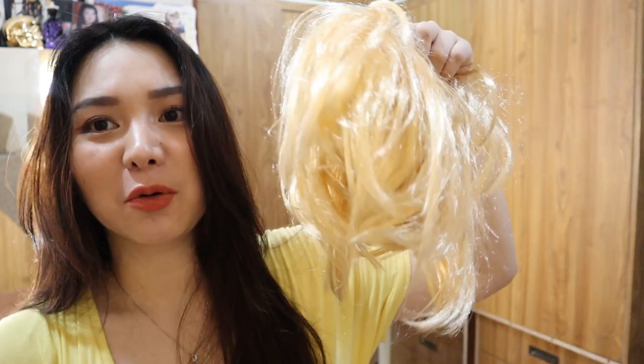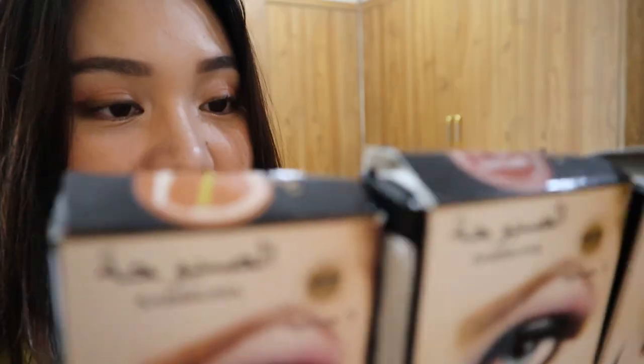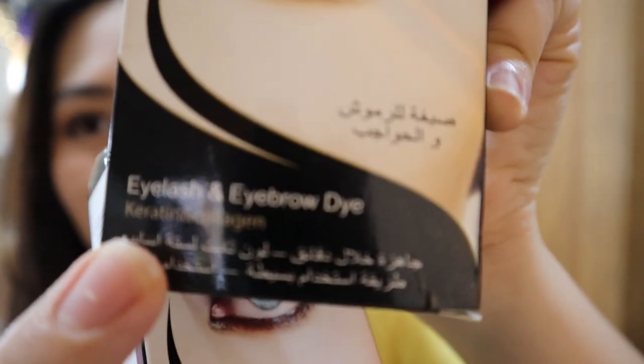Pag tinamad ako mag-highlight, ito na lang suotin ko — itong wig. Violet sana yung bibili ko, maganda kasi yung wig eh. Kasi ba't ko nga mabibili to? Wig na to — nanalagas yung hair, so basura lang. Nabili ko yung brown, light brown. Tsaka black eyelash, at eyebrow dye — pwede rin siya sa eyelash. Pang eyelash extension na gamit.